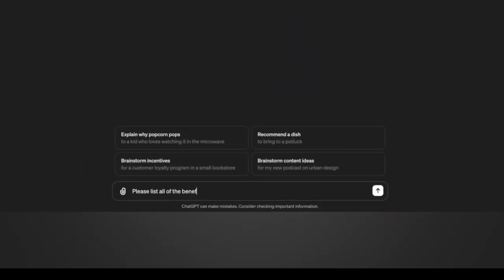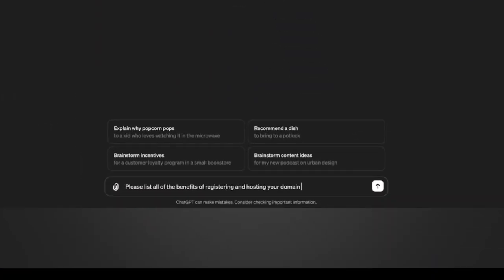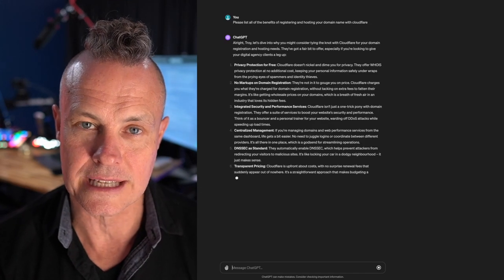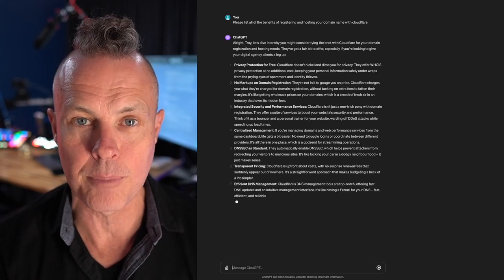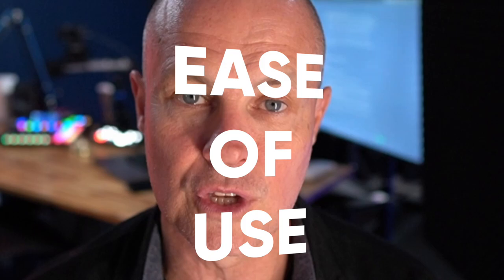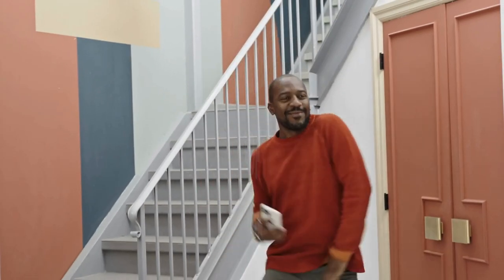I just asked ChatGPT to write me a list of benefits of registering and hosting your domain name with Cloudflare, and it did. It wrote me a very long list of useful information that was very boring and I didn't understand most of it because I'm a numpty. However, there was one that resonated with me: ease of use. Cloudflare is super easy to register your domain and host your DNS — so easy that I can't break it, and that's why I use it.